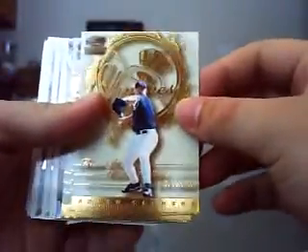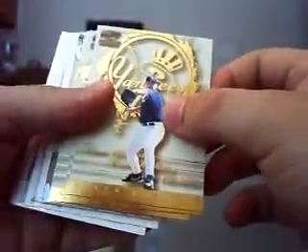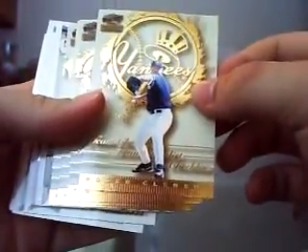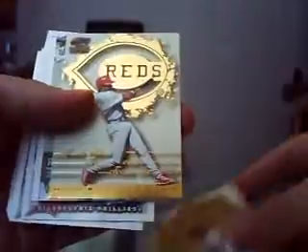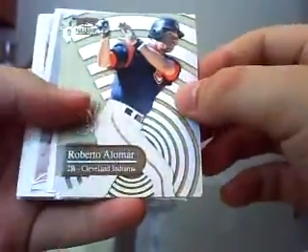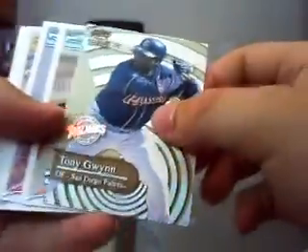These are team checklists, and these were two per box. I got a Roger Clemens, a Tony Gwynn, a Larry Walker, and a Barry Larkin. And these are Personal Best inserts, which were one per box. I got a Roberto Alomar and a Tony Gwynn.